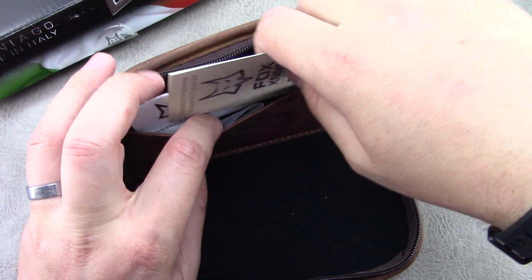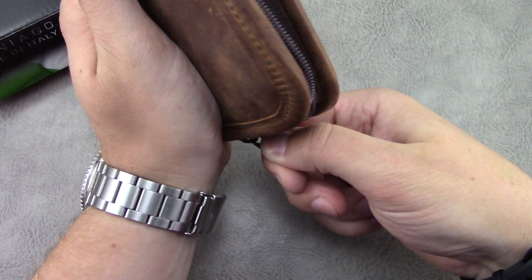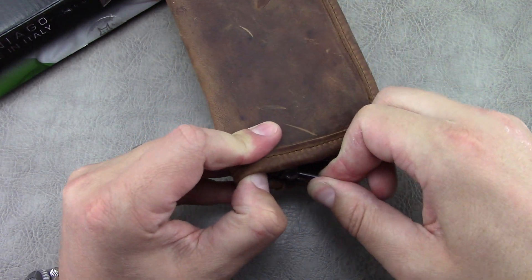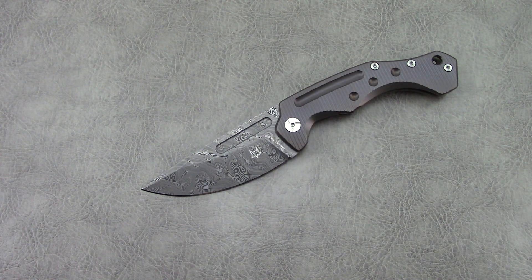Fox Knives is a manufacturer out of Pordenone, which I believe is in the Maniago region. They've been around and doing knives for a long time. At the end of this video, I will post the link to a video done by Funker Tactical, where they went out and interviewed Fox Knives and showed pictures of the production facility and the town they live in. It is an incredibly well-done video — I highly suggest you guys take a look at that if you are interested in Fox Knives in general, or even if you're not.